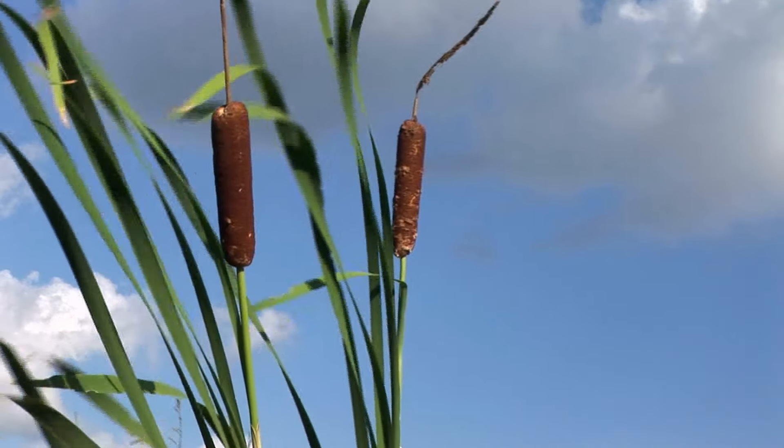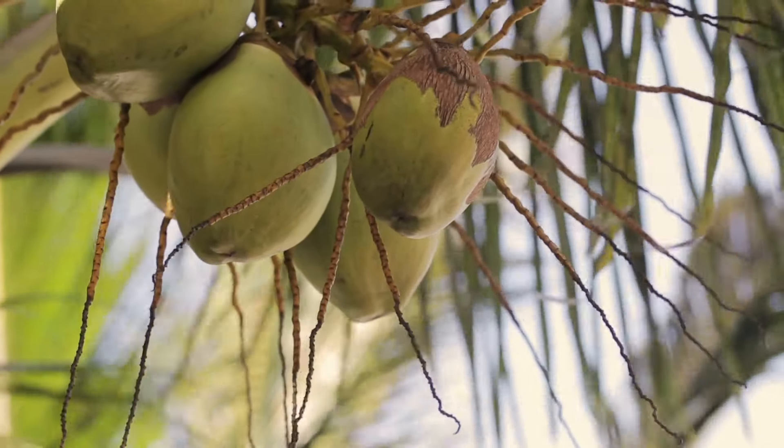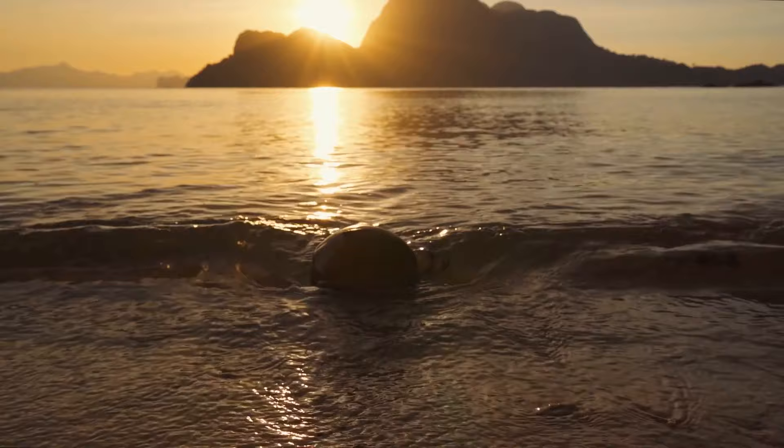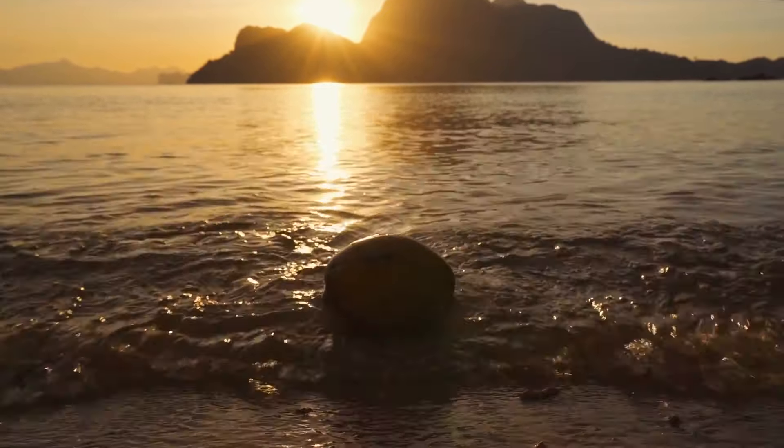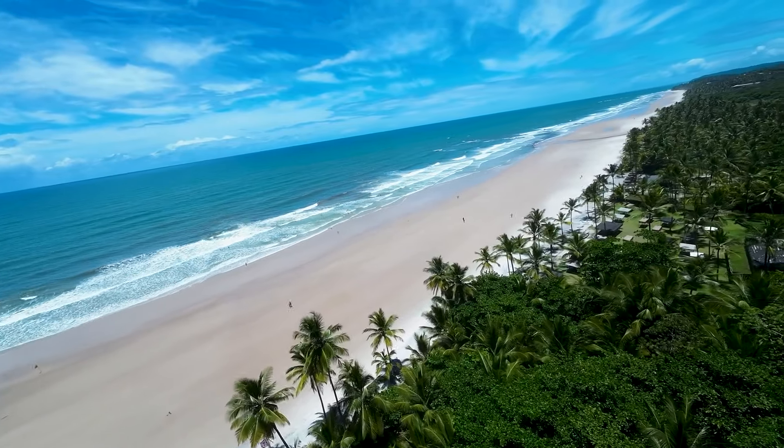Other plants use water to move their seeds. Coconuts, for instance, can float in the ocean and land on a beach far away from the parent tree. When it finds a nice spot, it can start to grow into a new coconut tree.